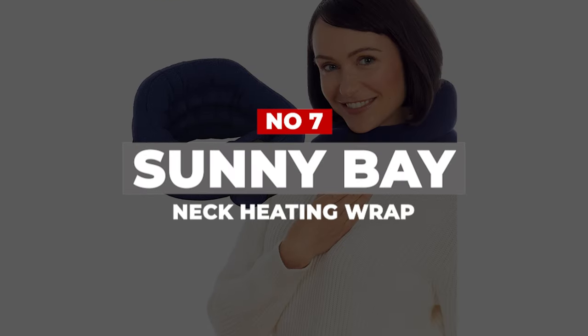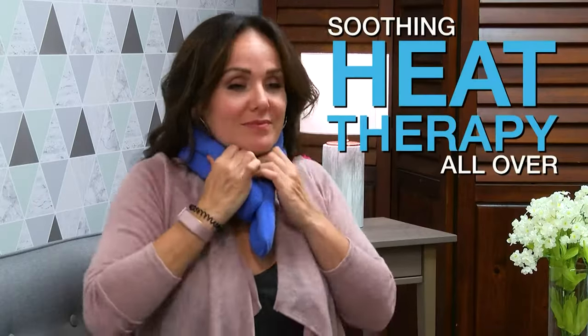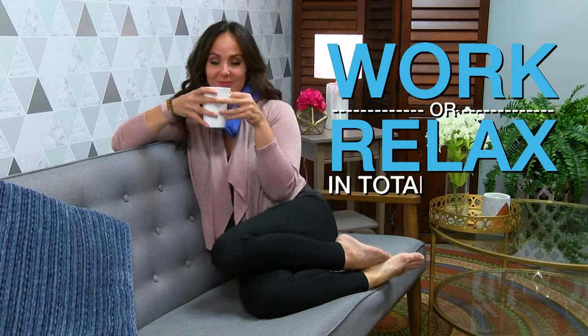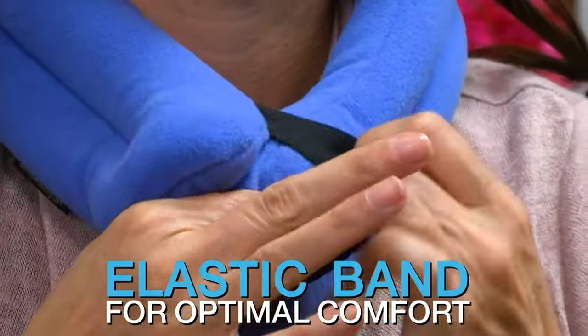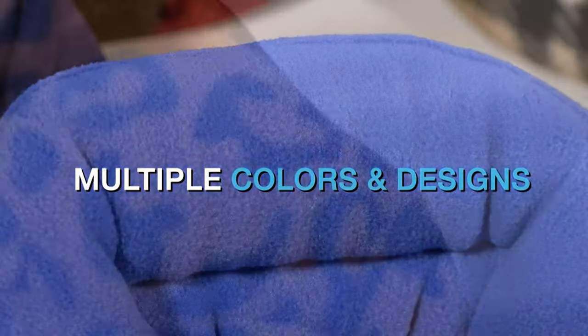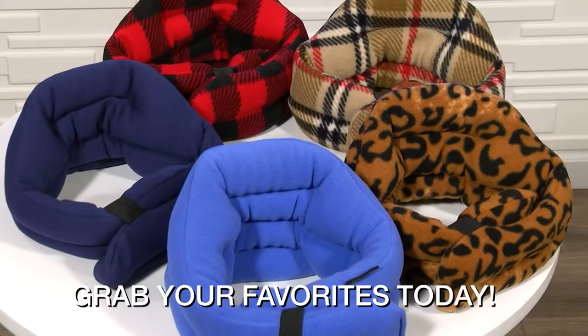Number 7: Sunny Bay Neck Heating Wrap. The Sunny Bay Neck Heating Wrap is ergonomically designed for the neck and shoulders, but it can also be used on the arms or other areas. It's a soft, comfortable, and portable way to apply heat without using electricity. The Sunny Bay is made of non-pill fleece and rice, so there are no cords or controllers to worry about. The thick fleece keeps the heat in, but it can also keep you from feeling how hot it gets, so use caution.